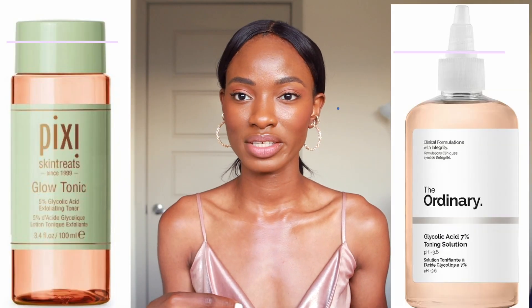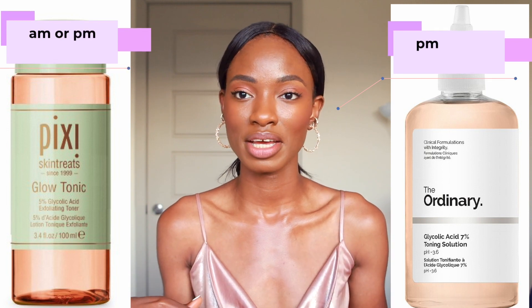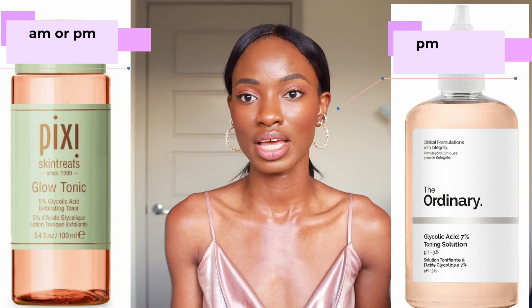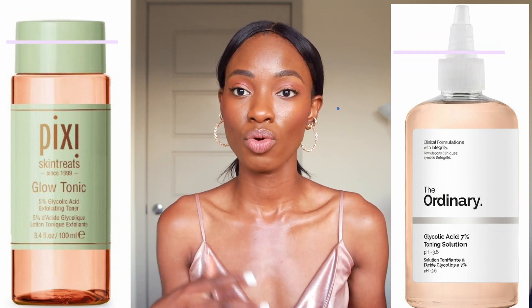Now, directions of use: the Pixi one says you can use it in the morning or at night, while the Ordinary says it's ideally better to use at night. I personally prefer to use my AHAs in the morning and then put sunscreen on top. Don't forget sunscreen because AHAs sensitize your skin to the sun — skipping sunscreen can lead to hyperpigmentation, sun damage, and all those other things we don't want on our skin.